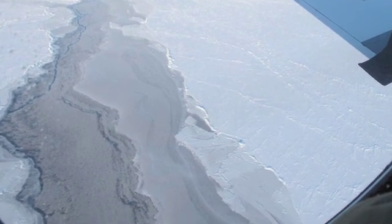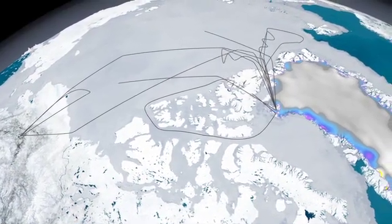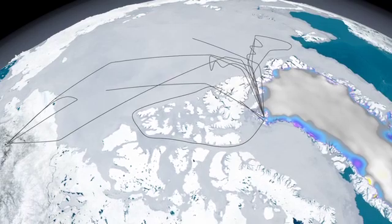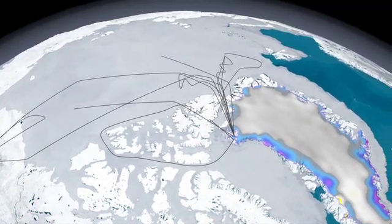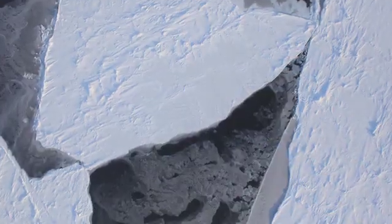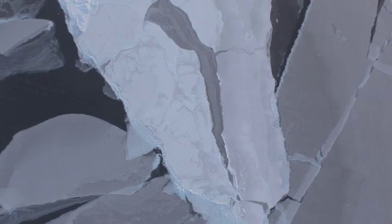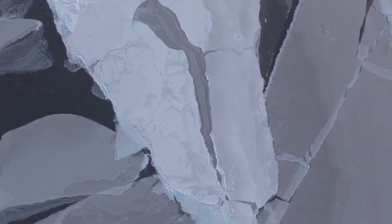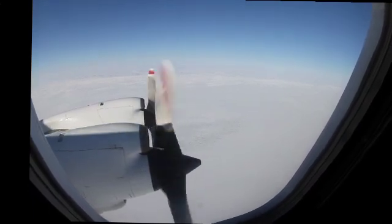We know that the thicker sea ice is diminishing very quickly, and it is a reason for real concern. This year we had a very ambitious sea ice part of Operation IceBridge and a very short window to accomplish many of these flights, so there was a bit of pressure to get a lot of flights done. We heavily depend on really excellent weather for our missions.